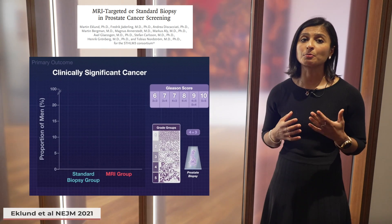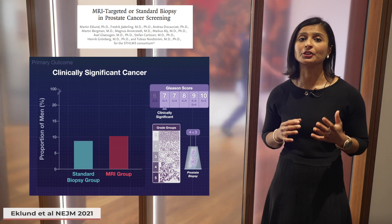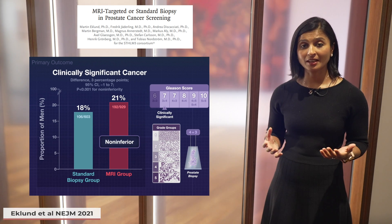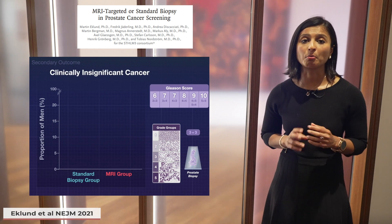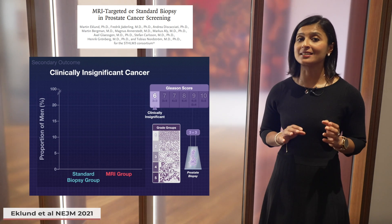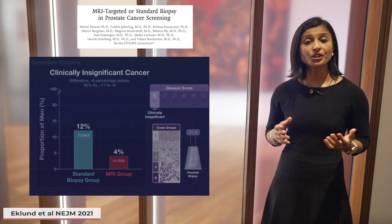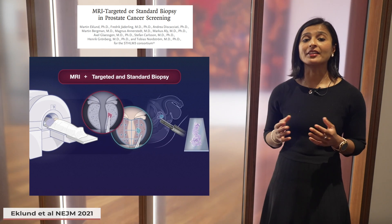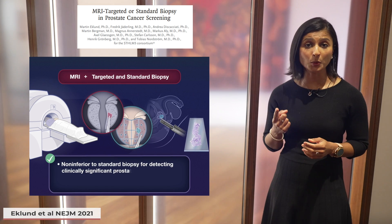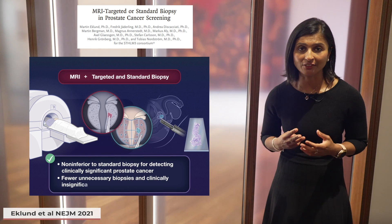The primary outcome was the proportion of men diagnosed with clinically significant cancer, and this was similar in both groups. Therefore the MRI group was non-inferior to standard biopsy only. An important secondary outcome was the proportion of men diagnosed with clinically insignificant or Gleason 6 prostate cancer, which was much lower in the MRI group. The authors normalized their results to 10,000 men and found that combined biopsy in men with a positive MRI resulted in fewer biopsies, fewer benign biopsies, and fewer clinically insignificant cancers.